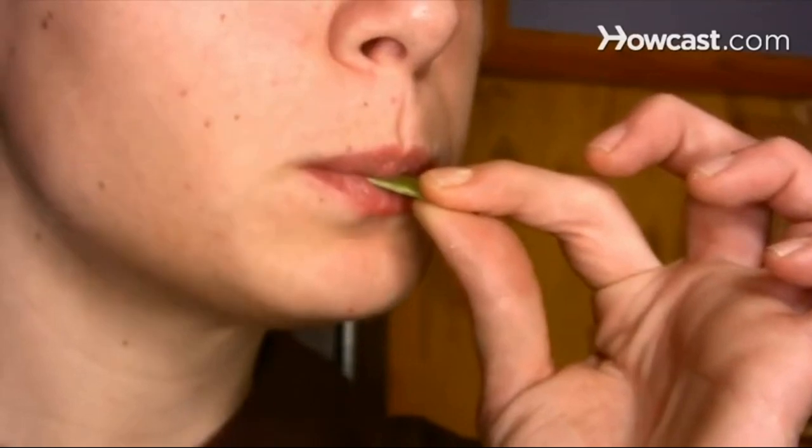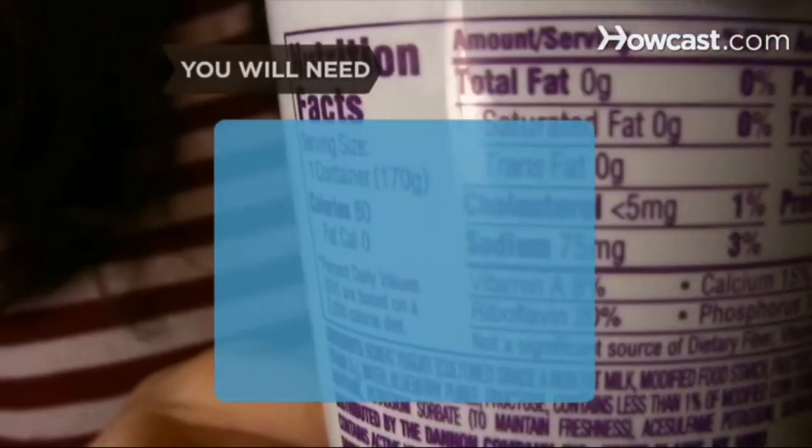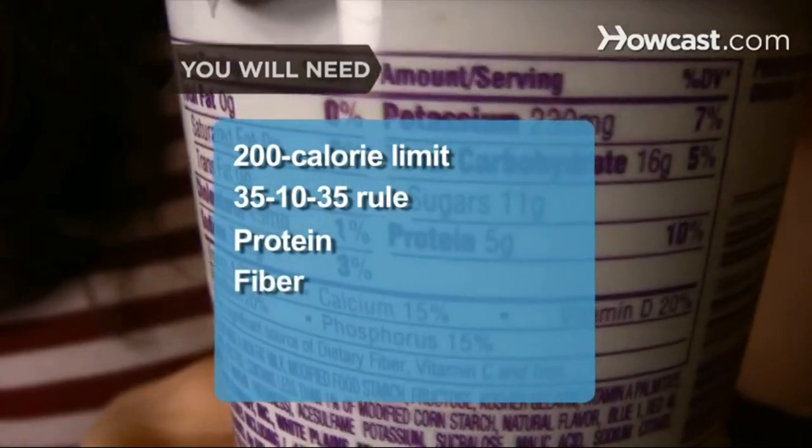How to choose healthy snacks. Eating between meals can actually be good for you, as long as you select your mini-meals wisely. You will need: a 200-calorie limit, the 35-10-35 rule, protein, fiber, and low-sodium snacks.